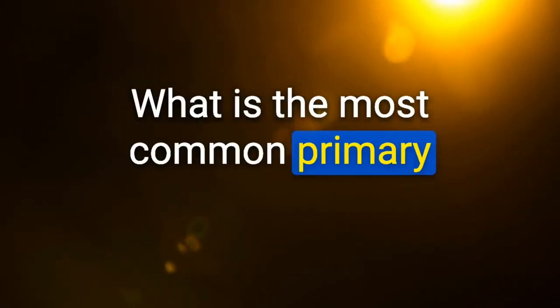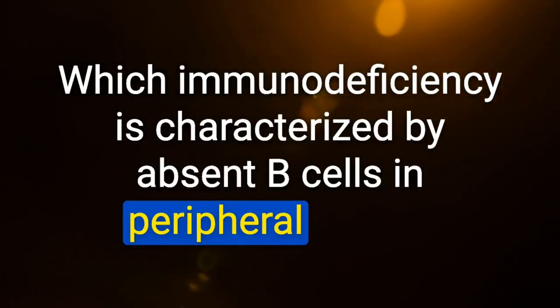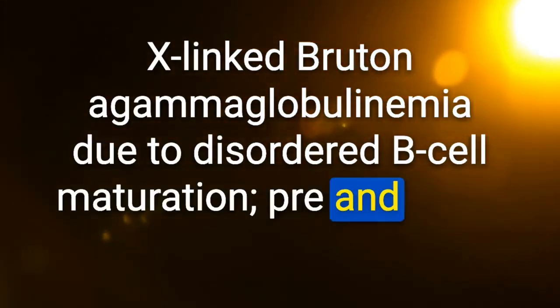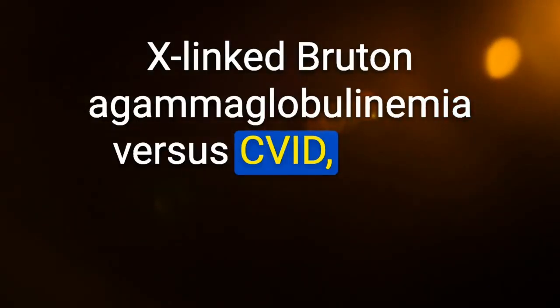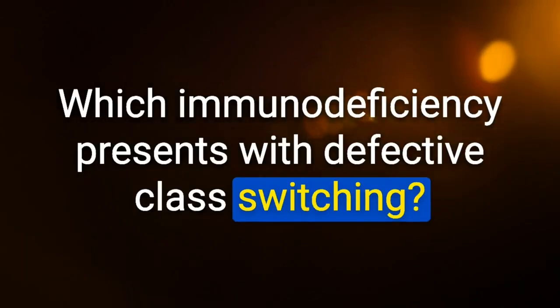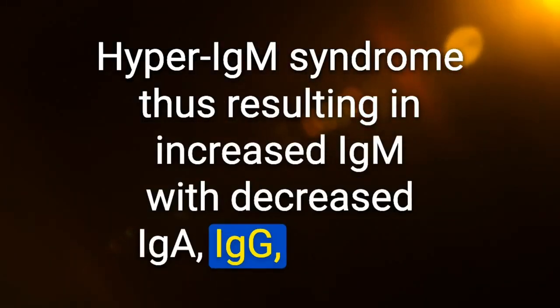Most common primary immunodeficiency: selective IgA deficiency. Which immunodeficiency is characterized by absent B-cells in peripheral blood? X-linked Bruton's agammaglobulinemia — due to disordered B-cell maturation; pre- and pro-B-cells cannot mature. Which immunodeficiency presents with defective class switching? Hyper-IgM syndrome — resulting in increased IgM with decreased IgA, IgG, and IgE.